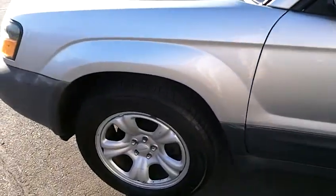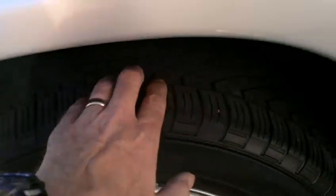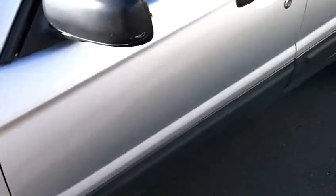Tires are all in very good condition. We've got Yokohama Geolanders on here with good tread — all matching tires — and the ride quality is excellent in this car. It drives very nicely.